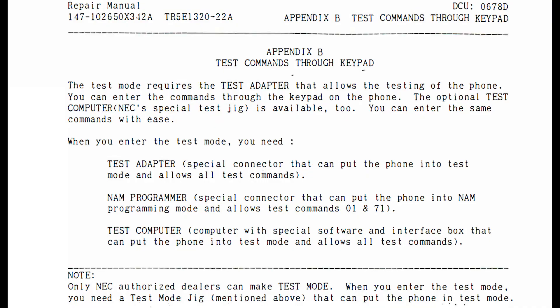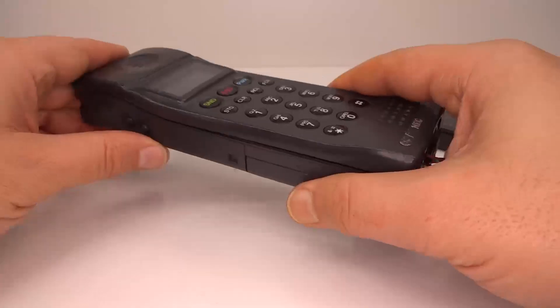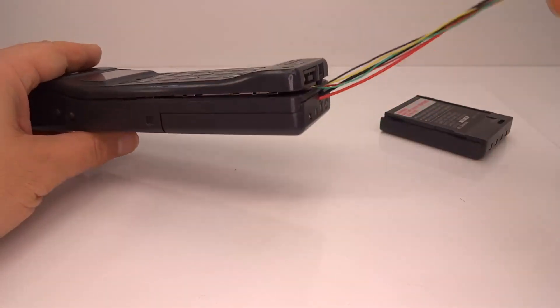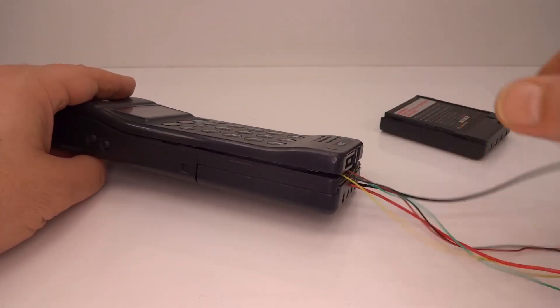There is an extensive test mode in this phone but it needs a dongle to activate. The service manual shows a picture of one of the dongles — this one is a NAM, or number assignment module, dongle for programming the phone number when connecting a service at a dealership. Instead, using the wires I've added, I can enable all test commands using software I'll describe a bit later.